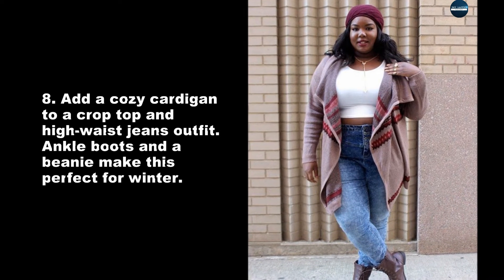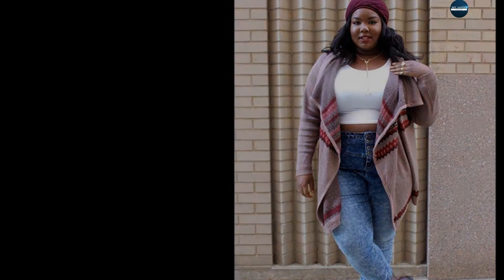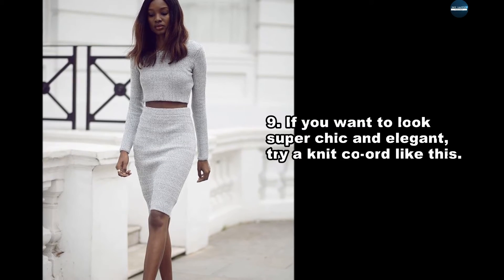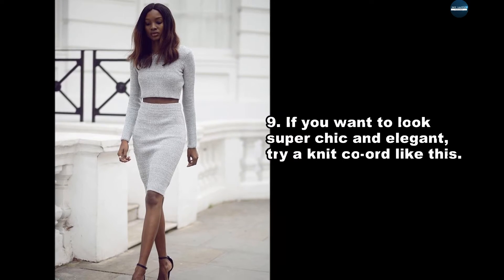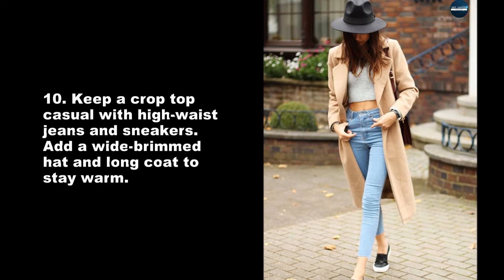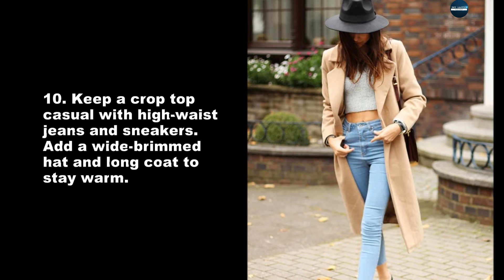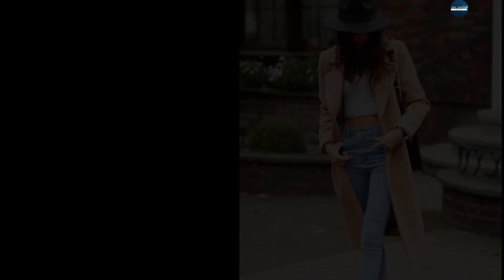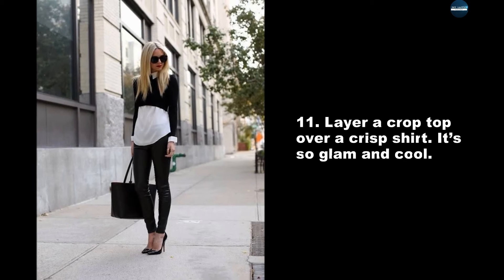Add a cozy cardigan to a crop top and high-waist jeans outfit — ankle boots and a beanie make this perfect for winter. If you want to look super chic and elegant, try a knit coat. Keep a crop top casual with high-waist jeans and sneakers, or add a wide-brimmed hat and long coat to stay warm. Layering a crop top over a crisp shirt is so glam and cool.